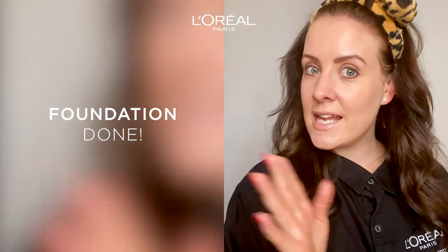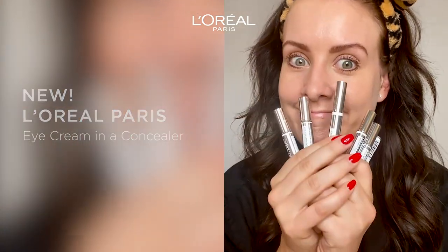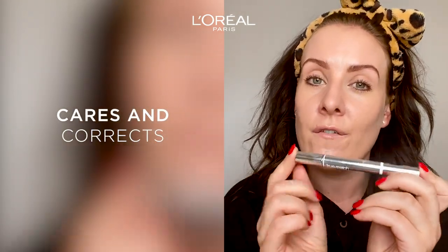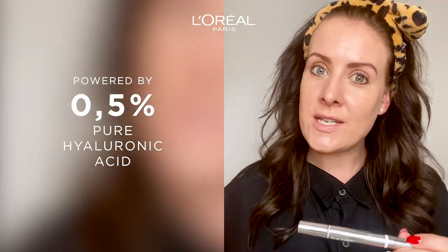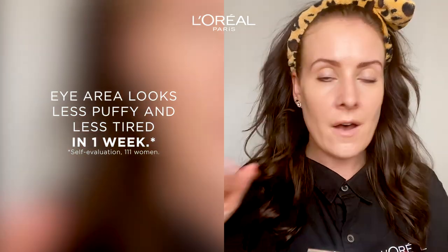The foundation is already set and it's time for concealer. I want to introduce you to a new star in the True Match family — eye cream in a concealer! So this concealer gives you radiance for your dark circles, but it also has the benefits of a caring eye cream, so it's like a hybrid formula. It contains 0.5% pure hyaluronic acid, which gives you a lot of intense hydration, and your eye area looks less puffy and less tired.